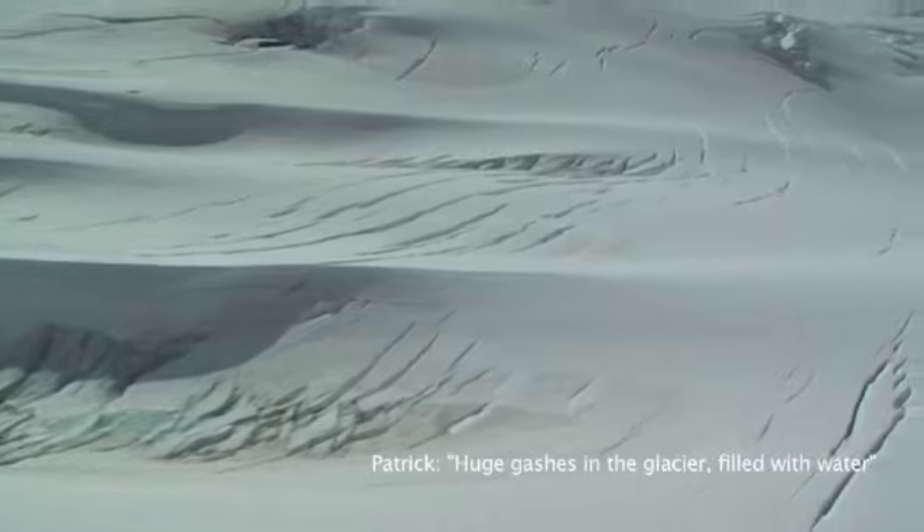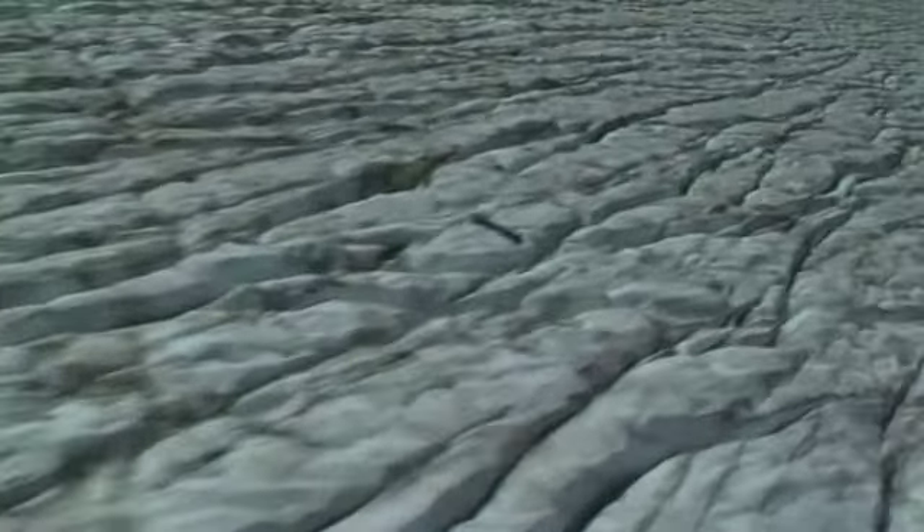Huge gashes in the glacier filled with water. Water everywhere.